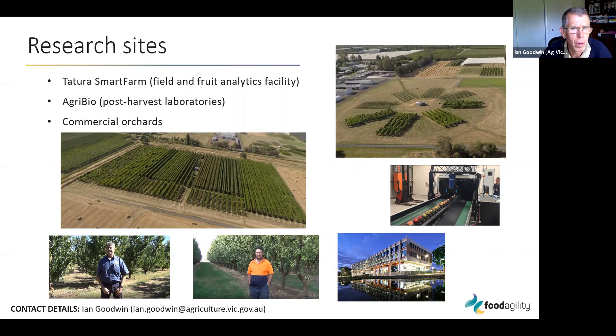The research was conducted at the Tatura Smart Farm in central Victoria in the Golden Valley — an Agriculture Victoria site. We have two stone fruit orchards: the Sundial orchard, with rows at different orientations and one cultivar of nectarine, and a larger experimental orchard dedicated to different stone fruit crops — nectarine, peach, apricot, and plum. We also used Tatura's fruit grading facilities and the AgBio post-harvest laboratories, and demonstrated the technology with a couple of big growers in the Golden Valley.